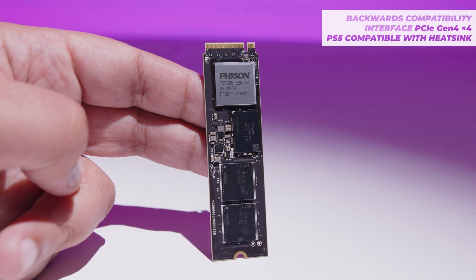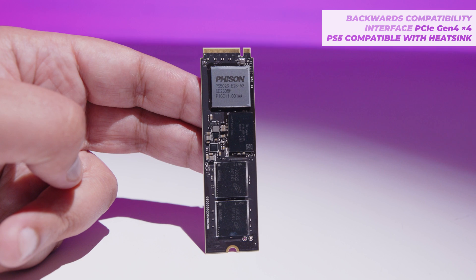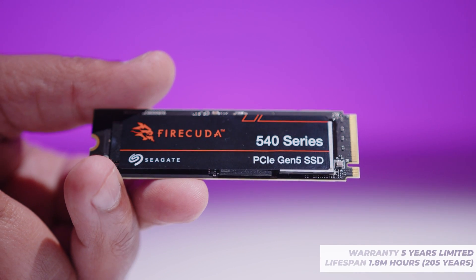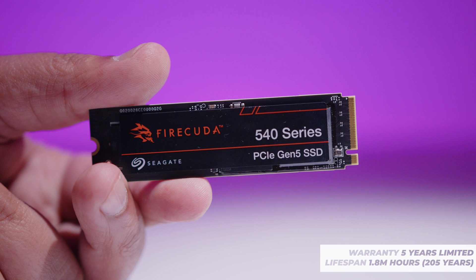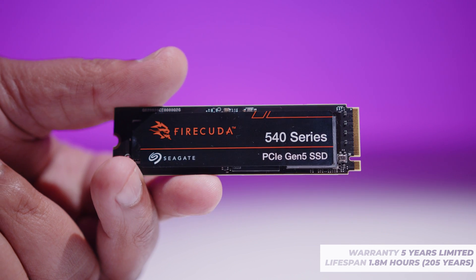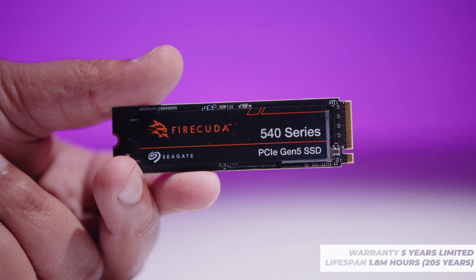It's also fully PCIe Gen 4 compatible, and if you've got a board that doesn't have Gen 5, you can still use this drive — I tested this and it worked with no problem. So if you want to buy it now and then upgrade to Gen 5 later, you're not going to have a problem. It's also backed by a five-year limited warranty, with an estimated usage lifespan of around 1.8 million hours — that's about 205 years if you're counting.